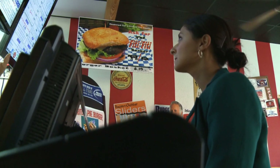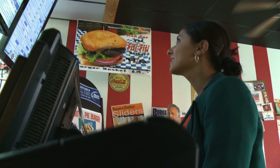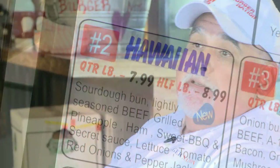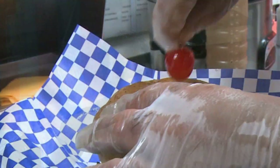Today we're saying aloha to a hamburger that honors the 50th state — the Hawaiian Burger. Red onions, tomatoes, lettuce with pepper jack cheese. So it has that sweet, a little bit of spice, the grilled ham, the grilled pineapple — there's a lot going on. And then it's garnished with a cherry, fitting for a burger that makes life feel like a bowl of cherries. The cherry sometimes doesn't make it to the table — they're popping it off and eating it on the way back.